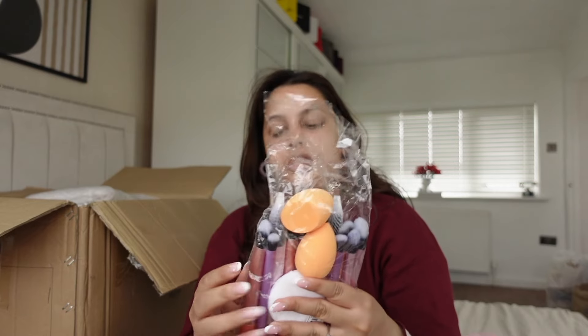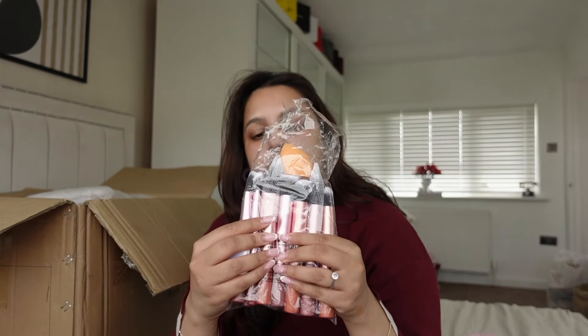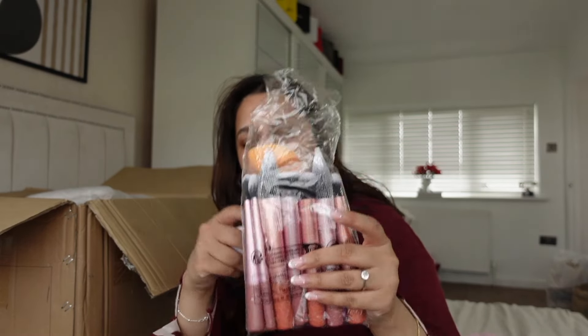I picked up these makeup brushes — similar to the Real Techniques style. There are 12 brushes in the set, two beautiful blenders, and a powder puff.